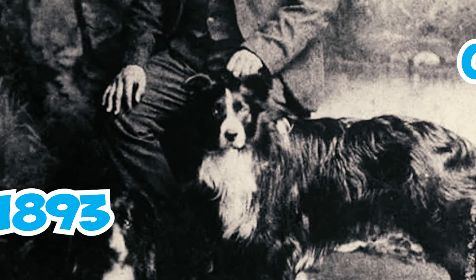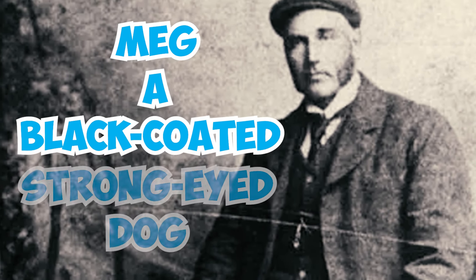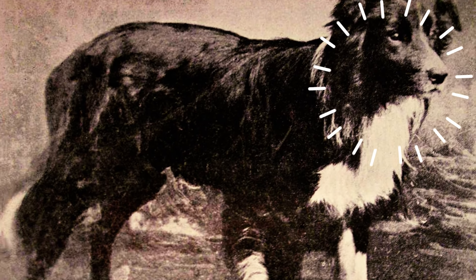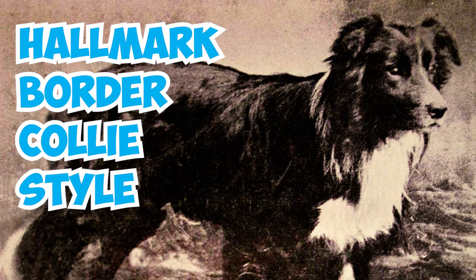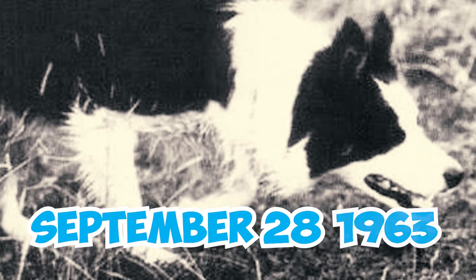Old Hemp was bred by Adam Telfer from a black and tan dog named Roy and Meg, a black-coated strong-eyed dog. Hemp was a quiet, powerful dog to whose sheep responded easily, and his working style became the hallmark border collie style. Number thirty: Wiston Cap, born on September 28, 1963, is the dog depicted in the ISDS badge in the classic herding pose associated with border collies.